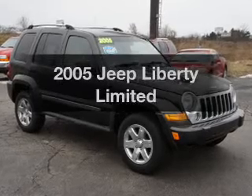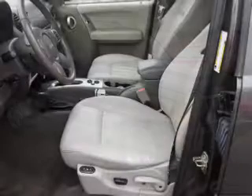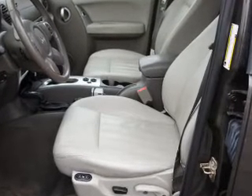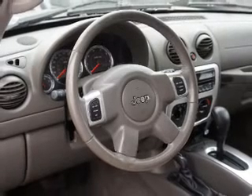Imagine yourself in this 2005 Jeep Liberty — find everything you wanted to ride under one roof with this vehicle. With a solid six-cylinder engine connected to a smooth-shifting automatic transmission, premium wheels give a more luxurious look.